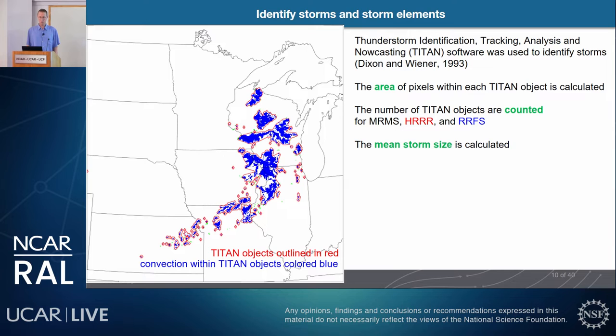To objectively define storm area and storm counts, we used the TITAN software — Thunderstorm Identification, Tracking, Analysis, and Nowcasting. TITAN identifies areas of pixels within each object, shown here outlined in red, with the measured pixels in blue. The number of objects gives us the storm count. Mean storm size is calculated as total storm area divided by total storm count.